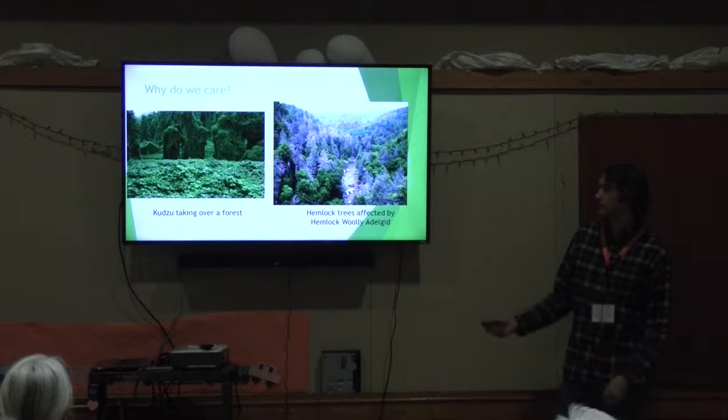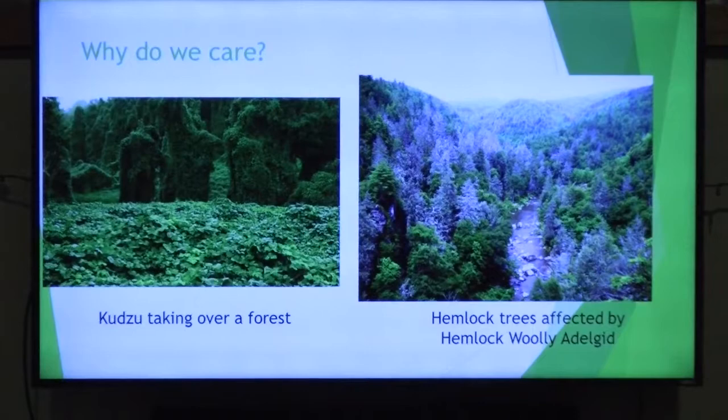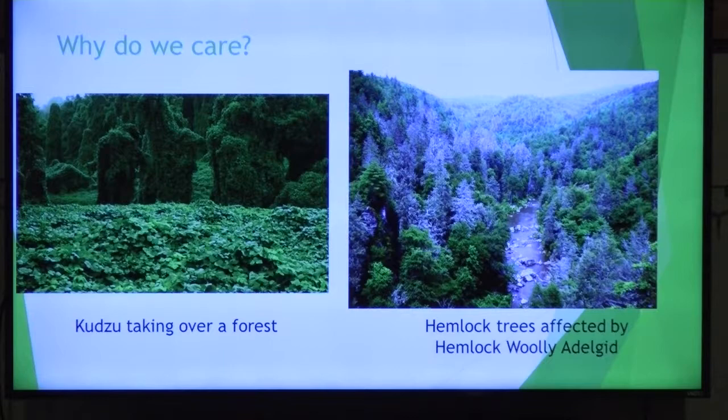Here we have some pictures of invasive species at work. Here's a familiar sight — kudzu. You can see how it forms these dense mounds. It's all too familiar in our area.